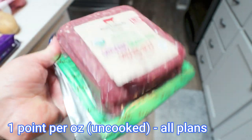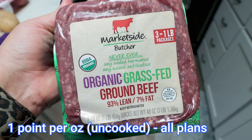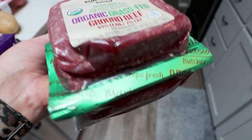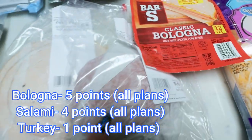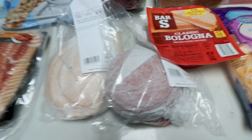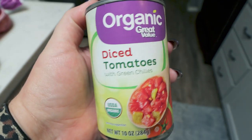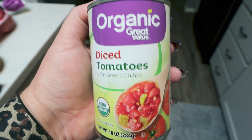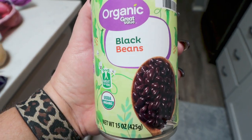I picked up three pounds of organic grass-fed, grass-finished ground beef at 93% lean to throw in the freezer for recipes. For Troy's lunch this week he wanted bologna, salami, and turkey, so I'm going to do a mixture of those three meats. Also a can of diced green chilies for a meal prep recipe, and diced tomatoes with green chilies — basically the organic version of Rotel — for a dinner recipe. And black beans, also for a dinner recipe.